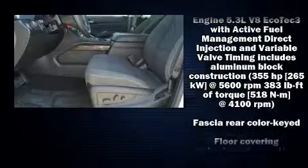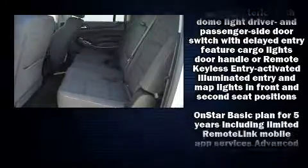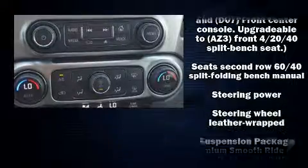Chevrolet also prioritized safety and security with features such as dual front impact airbags, front side impact airbags, traction control, brake assist, a security system, OnStar, and four-wheel disc brakes with ABS.